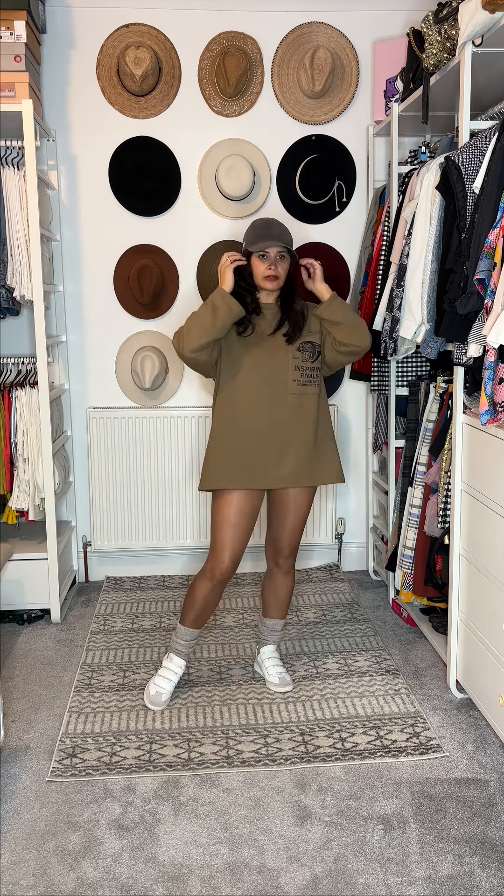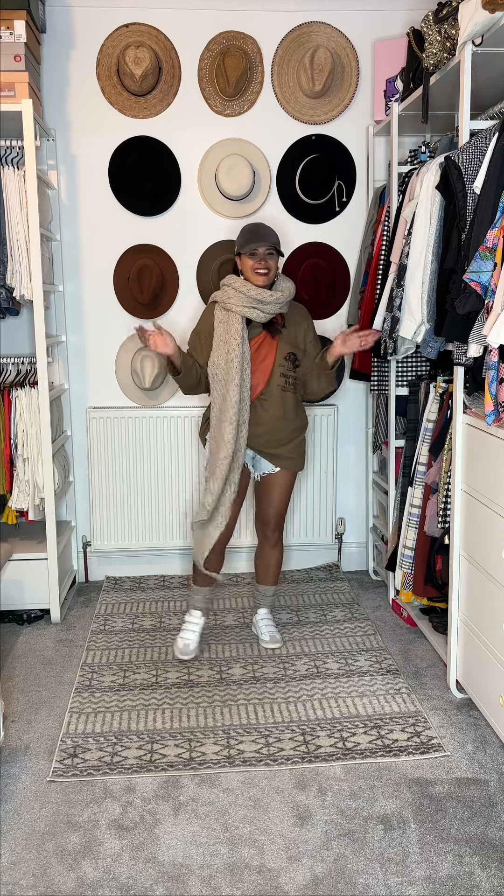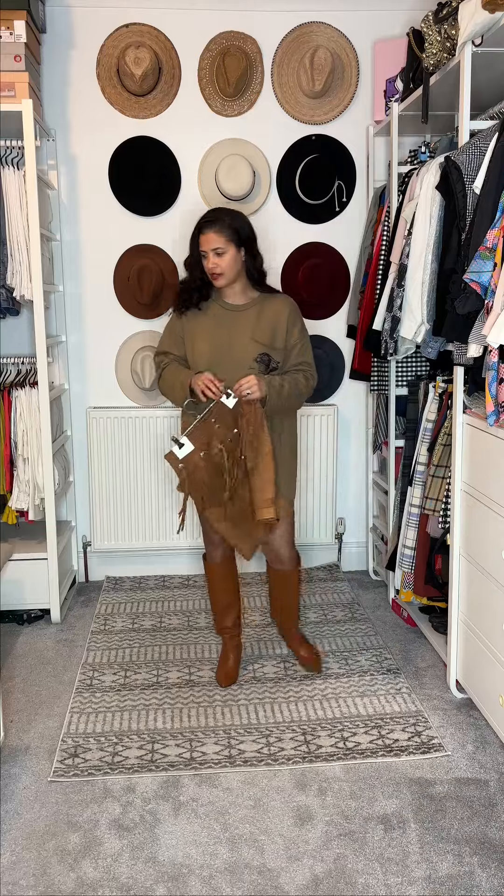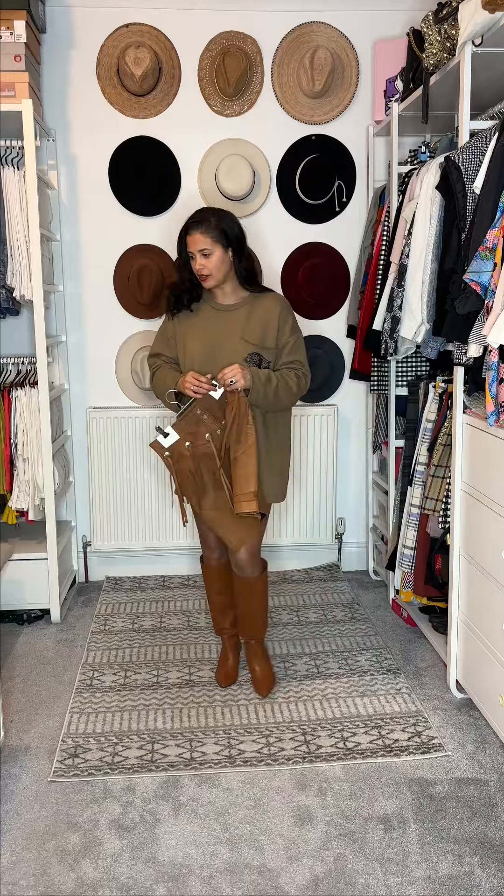I would just tuck that bit of the jumper into the pocket like that, then I would go with this pouch over it. And of course we don't want to freeze — I've had this scarf for years and years, it's by EMU and it's always been such a nice, comforting, cozy scarf. That scarf over it — I love that little outfit!